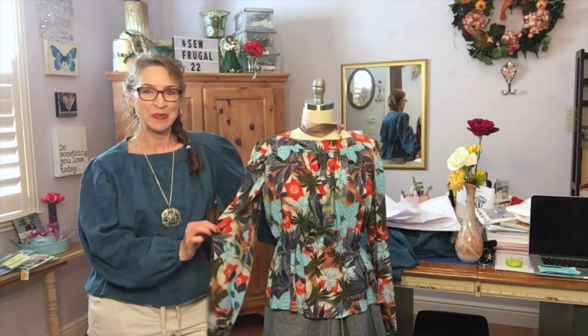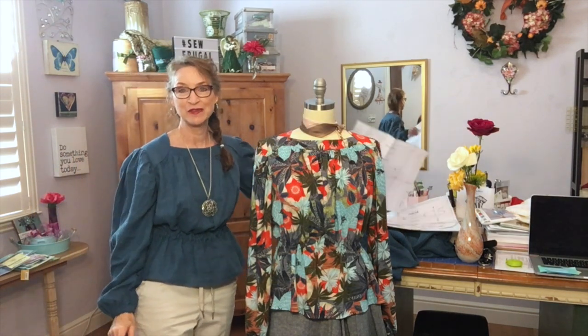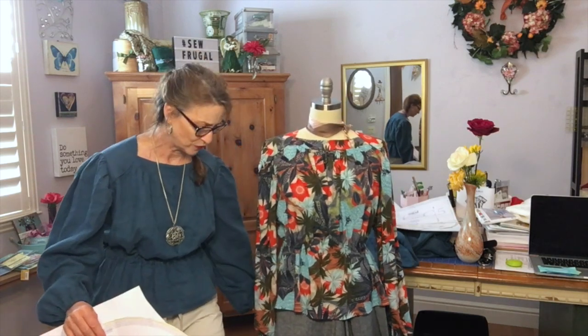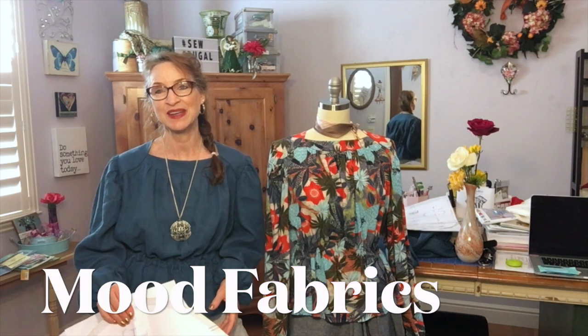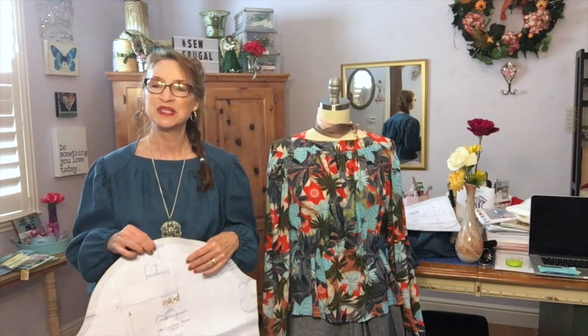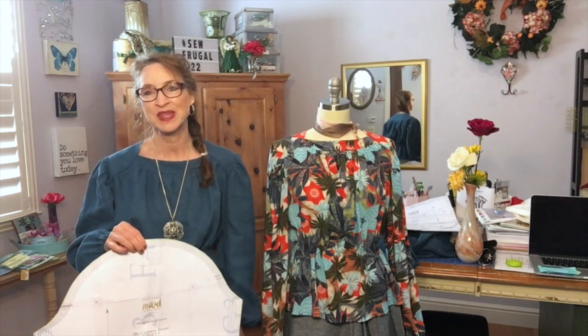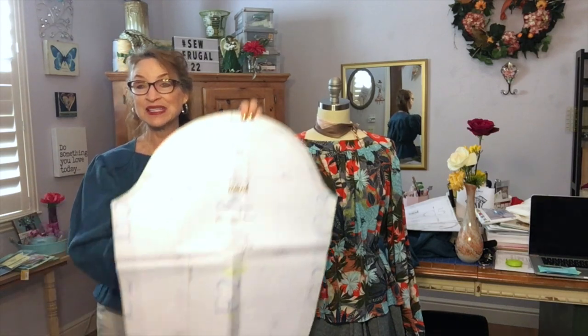I showed you a beautiful rayon challis in a print and a blue in a medium weight linen. I also showed you a humongous sleeve, and I'm wondering if you have guessed what pattern I selected. I did get this pattern through Mood Fabrics — I'll link the website in the description. You're probably well aware of this company that sells amazing designer fabrics and deadstock fabrics. They have an online shop and locations in Los Angeles, New York, and possibly another location. And here is that humongous sleeve!